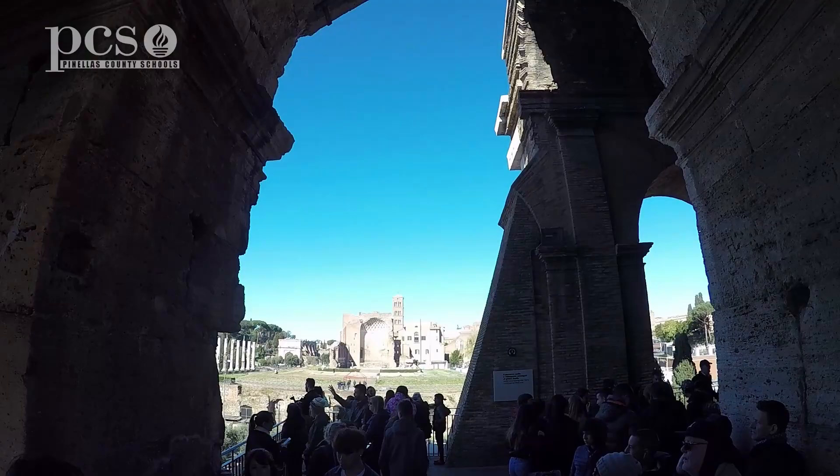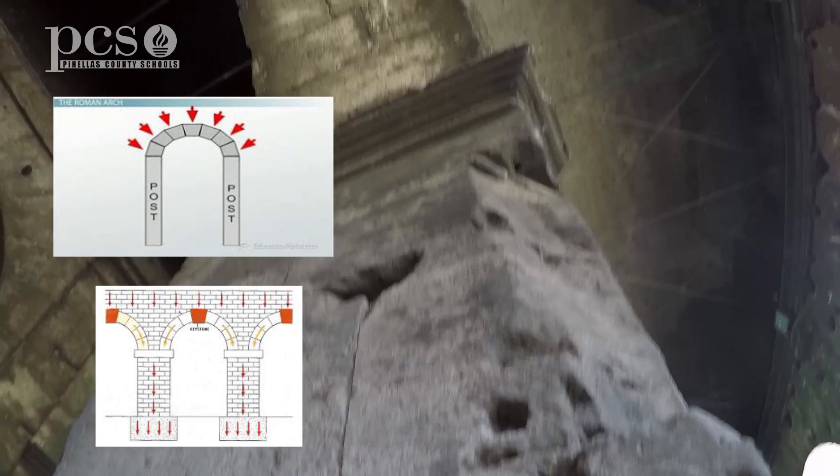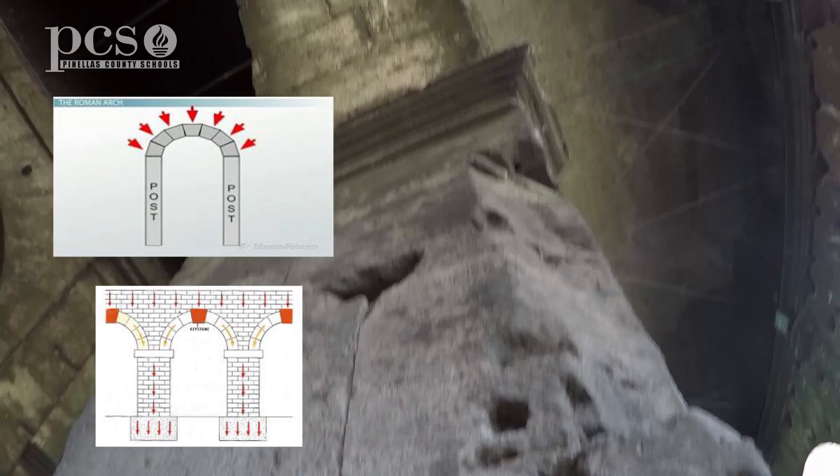In the design, larger blocks support the weight using engineering to direct the weight load down and out, creating compressive stress in the arch. Meanwhile, the columns were critical to the process, absorbing the compressive load to the ground and serving as a key element in the structural strength.